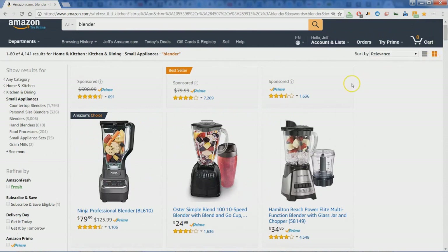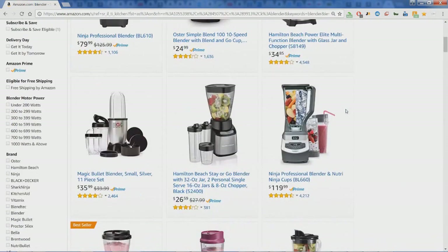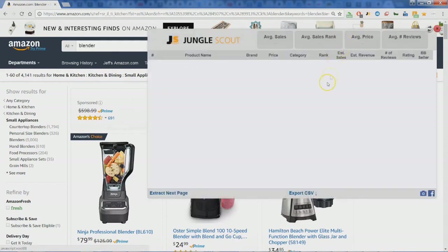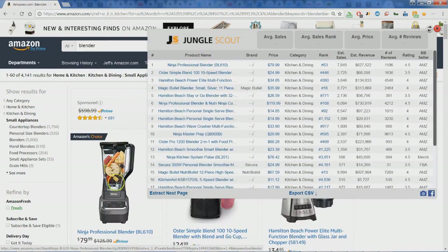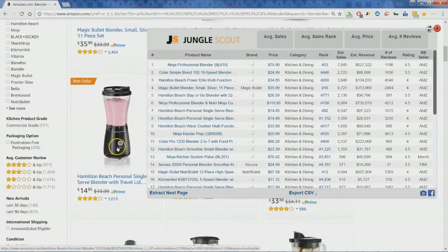We've done a simple search on Amazon for blenders, so here you see the list of blenders. Right up top you can see I have the Jungle Scout extension. Let's click on that and get a glimpse at what Jungle Scout will give you. You'll notice we have the product name just as they're listed on the page, and you can scroll and check out things in the background as you look at your list.